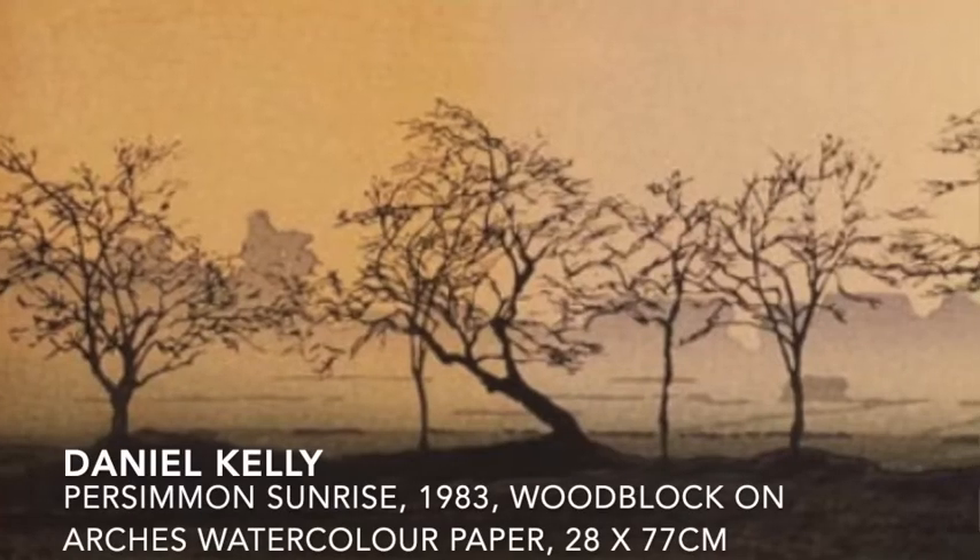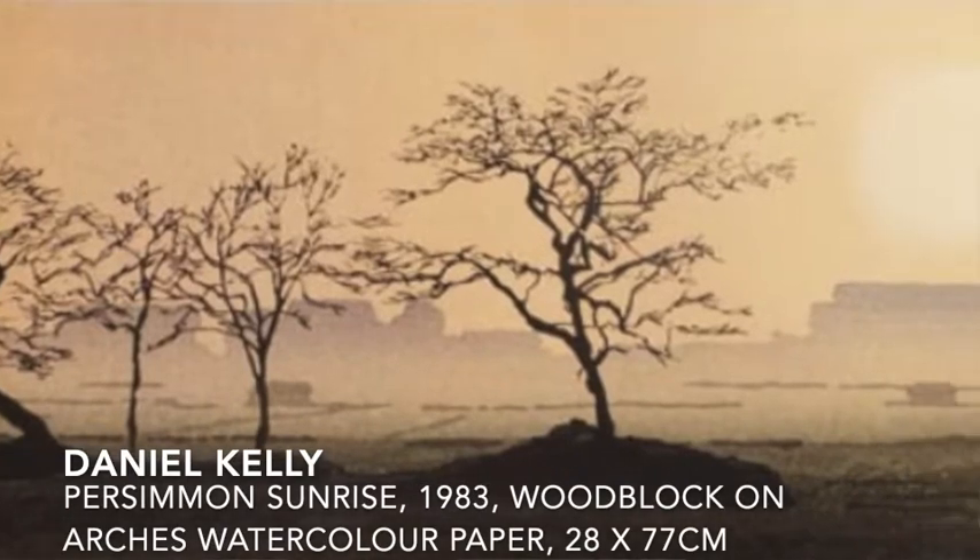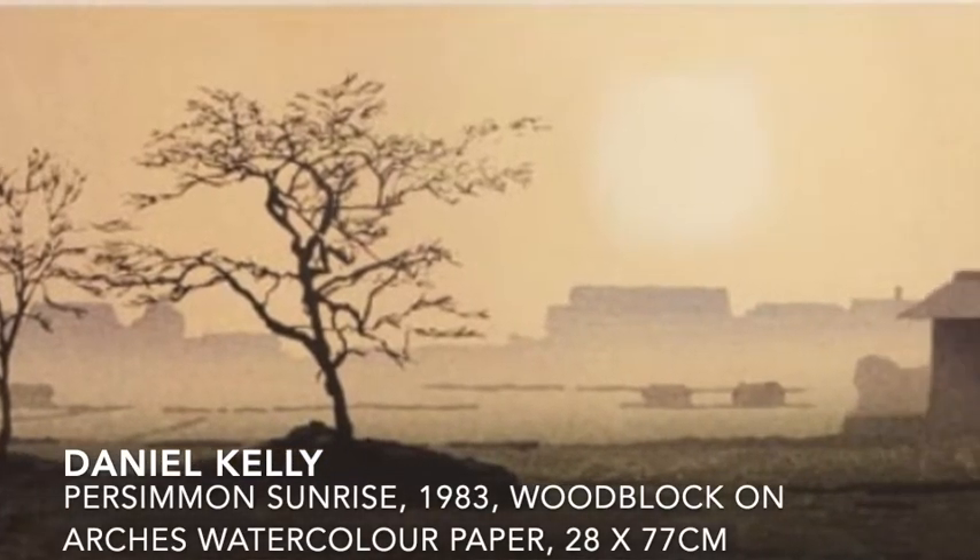In the beginning, Kelly chose to make prints that were reminiscent of classical Japanese woodblock prints. You will see one here on the screen called Persimmon Sunrise, and this one is from early 1980s — actually 1983. So this was what he was doing originally in his early days.